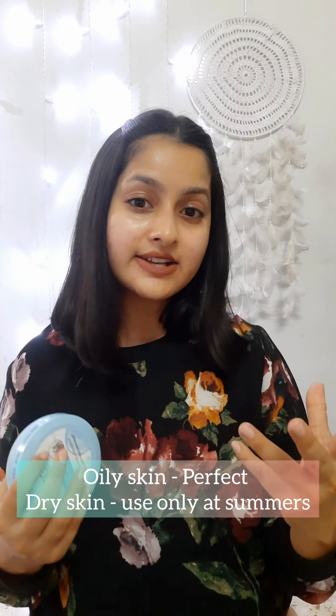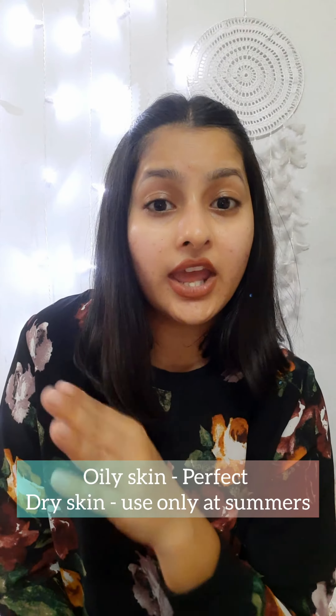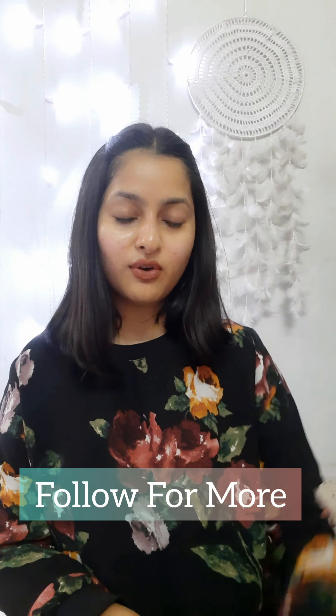What I personally think is that it is perfect for oily skin type. But if you are a dry skin type, you can give it a go in summers. For winters, you might need some thick and heavy moisturizer. I hope you like it. Follow for more.